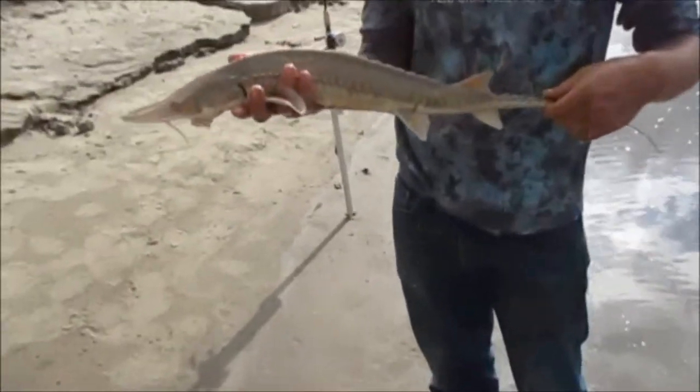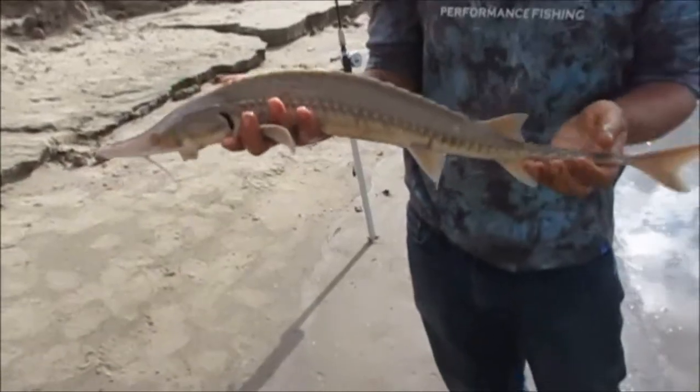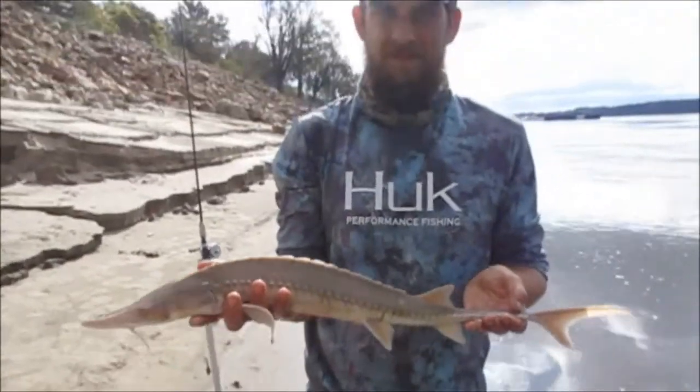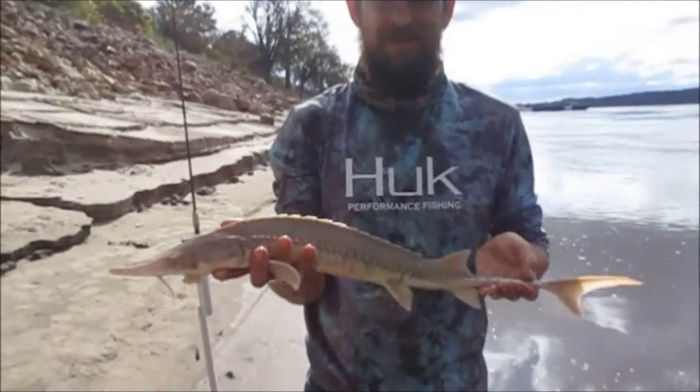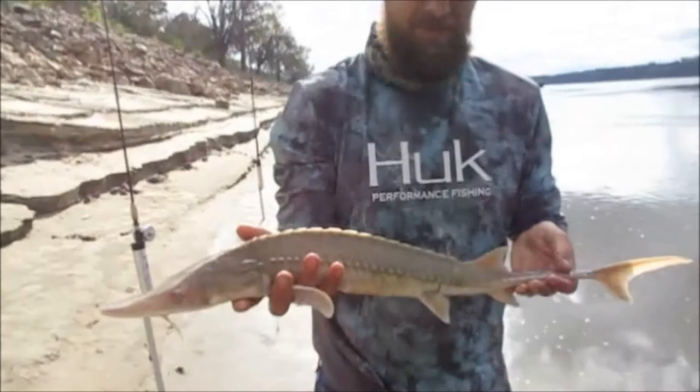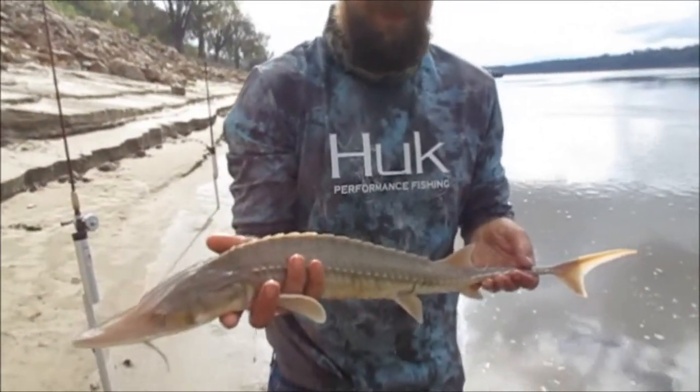Alright guys, we think this is a shovel nose anyway, I'm pretty sure it is. He's about 21, 22 inches. We got two of them so far, so it is working out for us, just not great numbers, but if we stay all day we're going to get them.